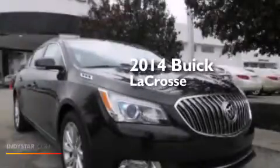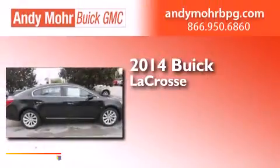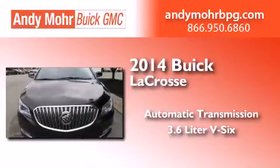This is a brand new 2014 Buick LaCrosse. This four-door sedan has an automatic transmission and a 3.6 liter V6.